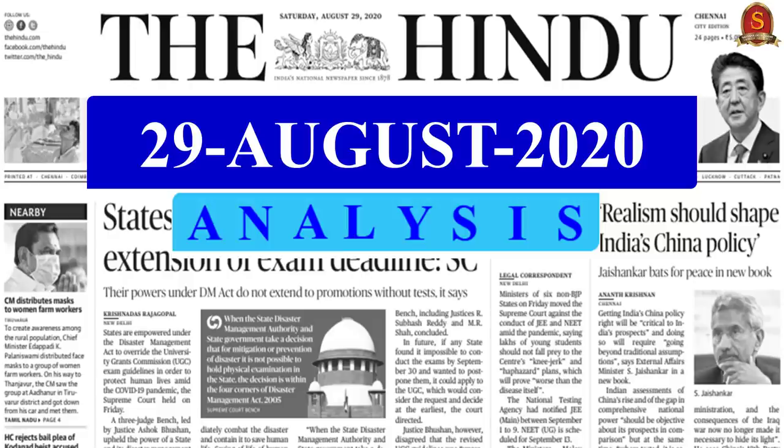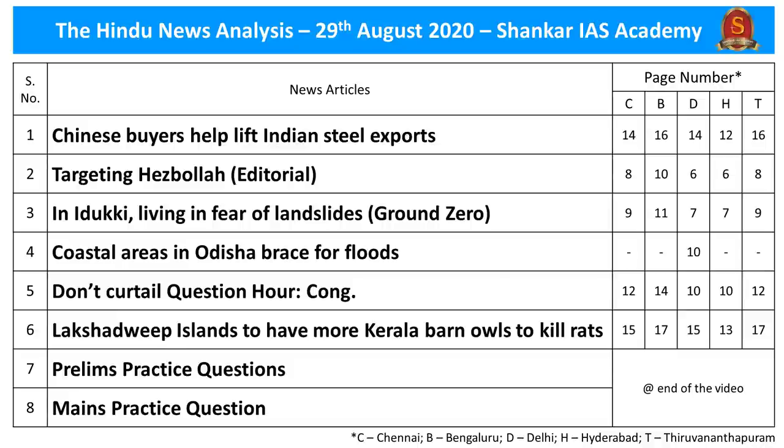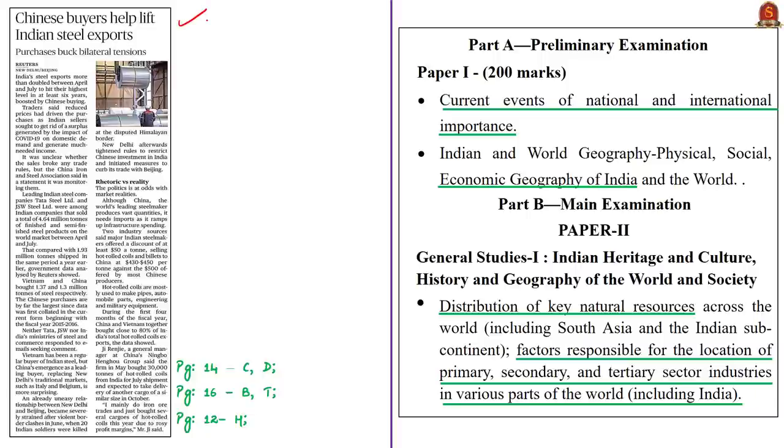Let us move on to the Hindu News Analysis of Shankarai's Academy. Today's news articles have been provided along with page numbers from different editions of The Hindu newspaper. The first discussion is about recent steel exports from India. Steel exports from India have more than doubled between April 2020 and July 2020. We will have a brief discussion on steel manufacturing in India, then steel imports and exports. The syllabus relevant to this discussion is given here for your reference.